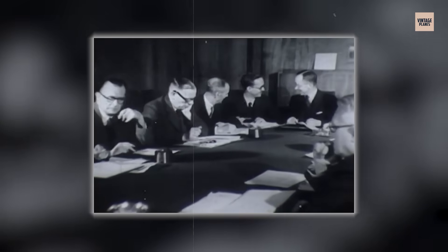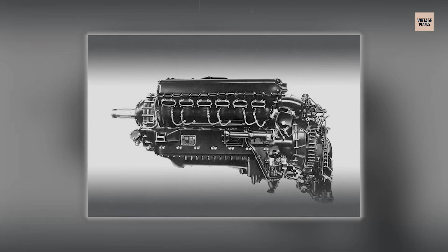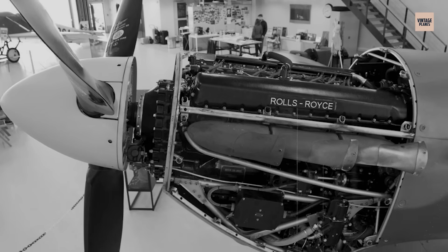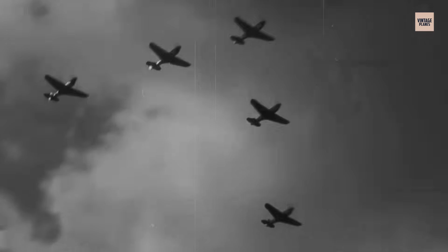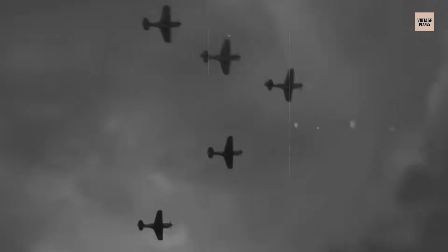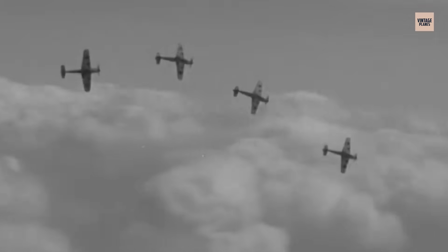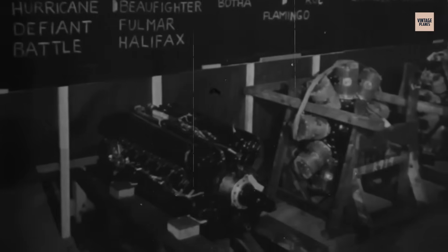At first, the Air Ministry showed little interest, but early test results were so impressive that even bureaucrats noticed, and in 1935, the PV-12 received its operational name: Merlin. The name proved perfect — small, fast, and lethal like the falcon. Two fighters were already being designed around it: the Hawker Hurricane and Supermarine Spitfire. That coincidental timing changed the entire course of the air war, because both aircraft would define Britain's defence during its most desperate hour, when the Merlin's reliability would matter more than raw performance specifications.